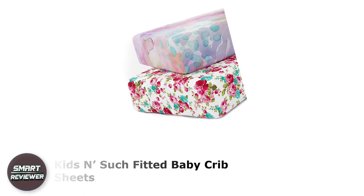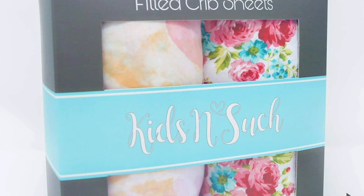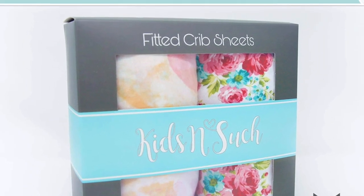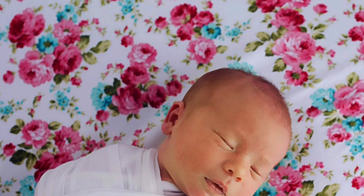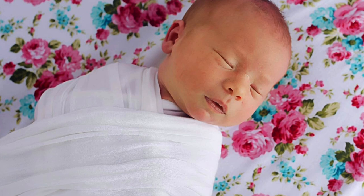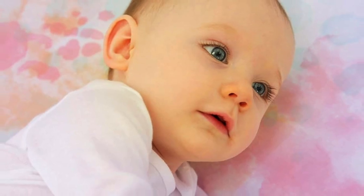Number two: Kids and Such Fitted Baby Crib Sheets. Proving that fitted sheets for cribs can combine comfort and functionality, the super soft jersey knit cotton crib sheet set is made from 100% cotton knit fabric. With each washing, the cotton knit actually gets softer and more breathable. In fact, it is already pre-washed when delivered, so you can use it straight out of the packaging.